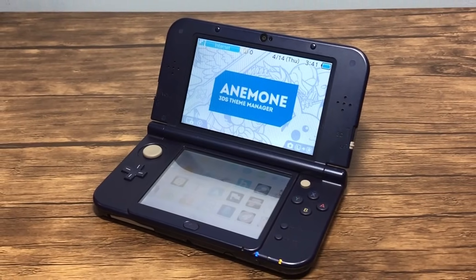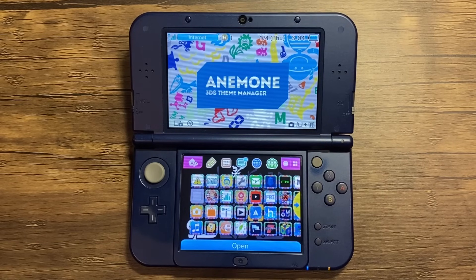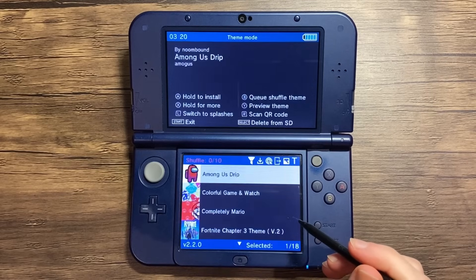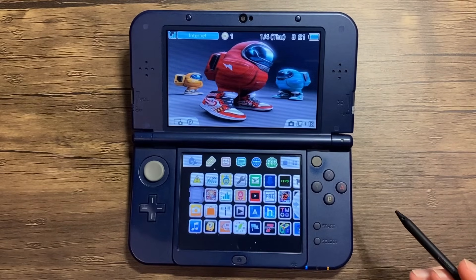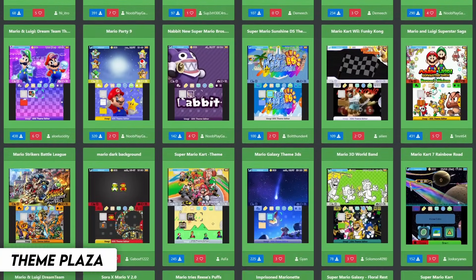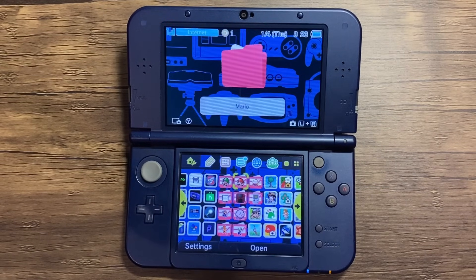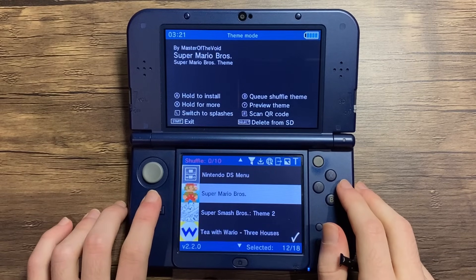Another app that you may already have installed is Anenemy. If you like to customize your system, then Anenemy is a must-have. This app allows you to load up themes, including custom ones. It's very easy to use, and it's fun to build up a large collection of themes. You can find custom ones on the ThemePlaza website, and even create and upload your very own. I even made my very own Anton Retro theme using the Yuzagi editor. So if there was ever a theme you wanted, this app is essential, and I strongly recommend getting it if you don't have it already.